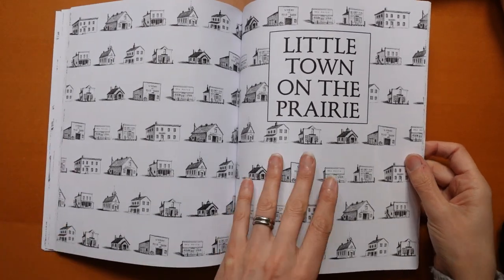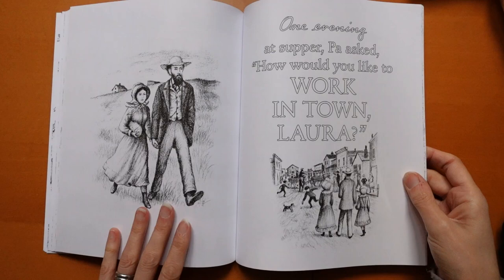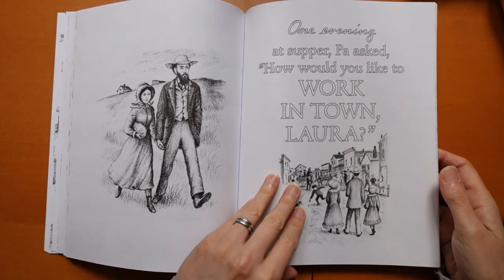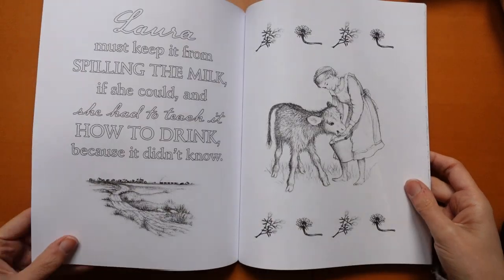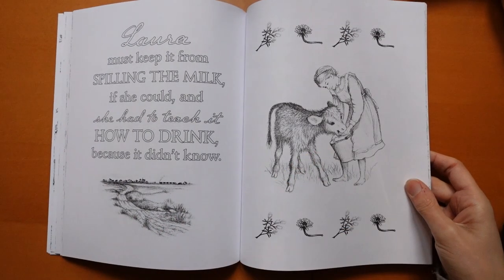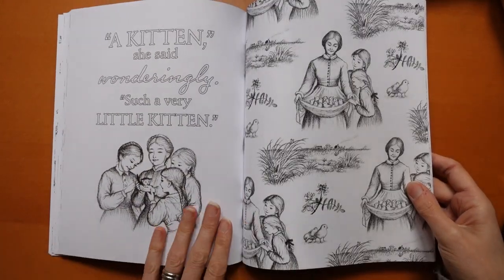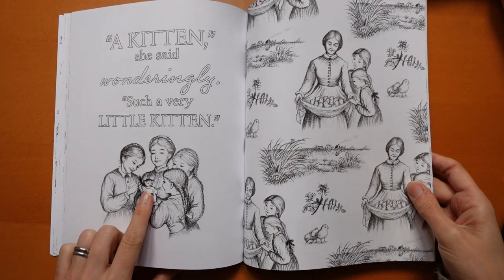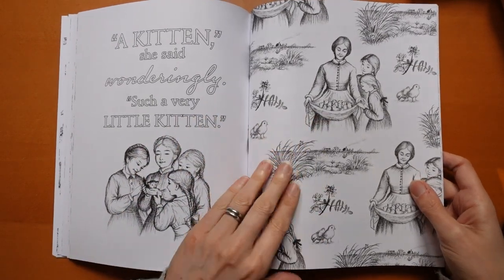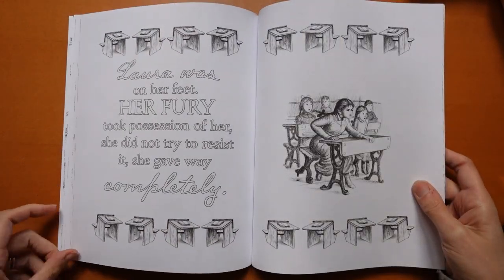A Little Town on the Prairie — so they lived in the town for a while. I think Pa worked in town. He's taking Laura with him, look, into the town. And she's feeding the little calf — it's such a cute picture. Look at the kitten, so cute! And all the chicks in Ma's apron. So, so sweet.